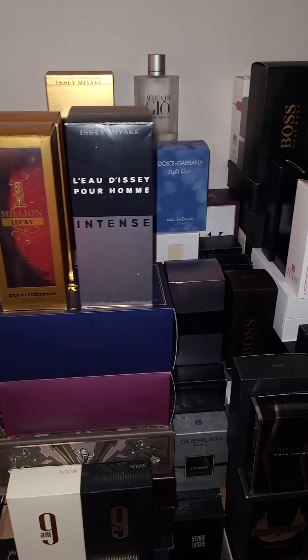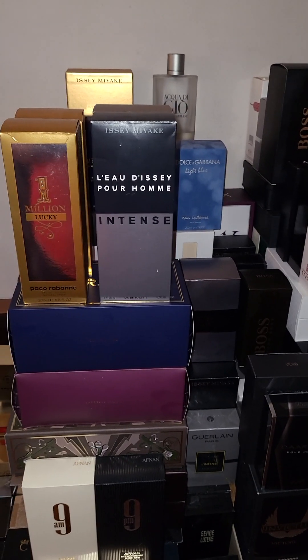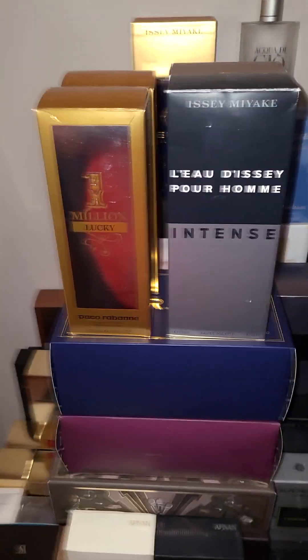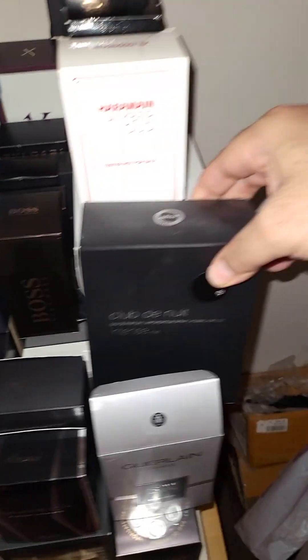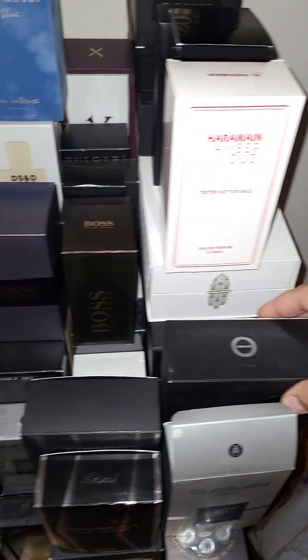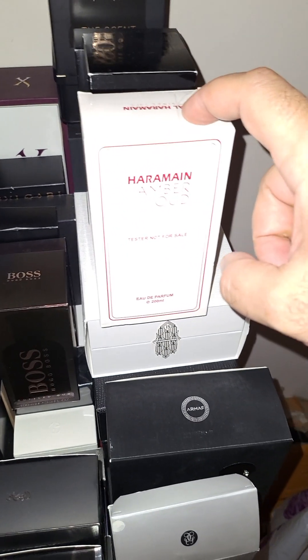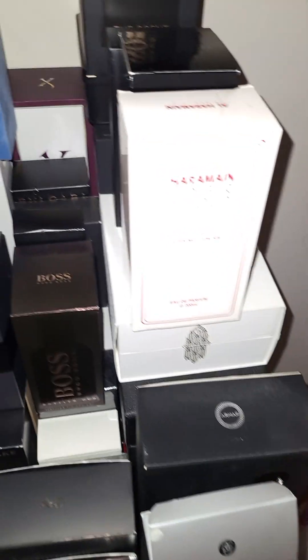Buy something that smells good and is cheap. My top recommendations — Club de Nuit, this company right here — because you can get it so cheap on Joma Shop, it's amazing.